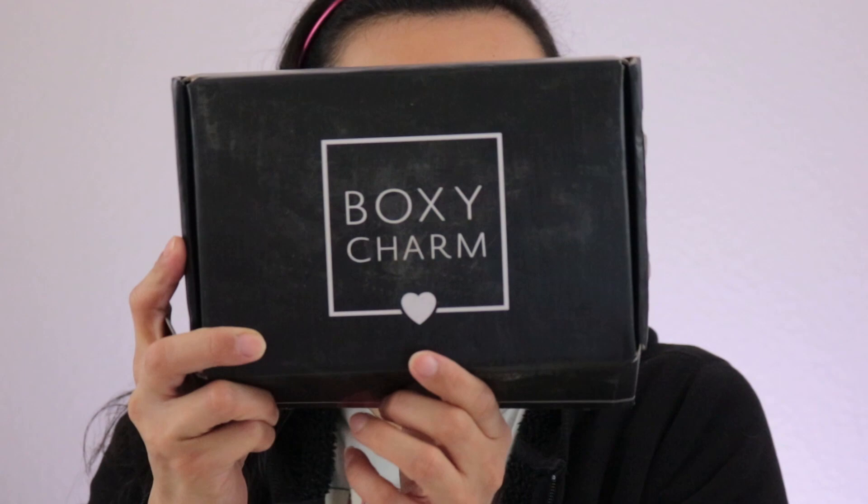Hey everyone and welcome back to my channel. Today's video is going to be the unboxing of my BoxyCharm. If you guys follow me on Instagram you've already seen the box I received, but if you don't, that's what we're going to do. We're going to go ahead and unbox my BoxyCharm for the month of February and jump in to see what's in my box.